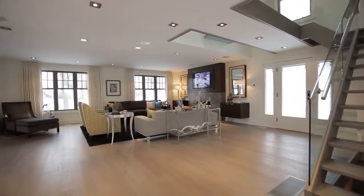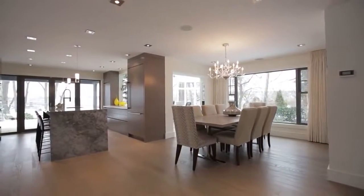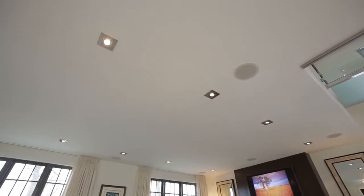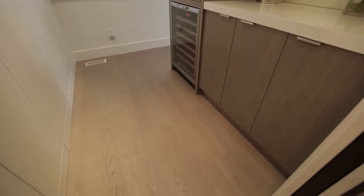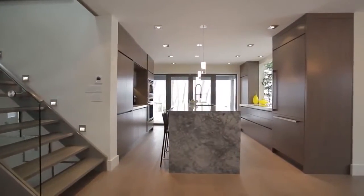The generous main floor provides an exceptional layout and flow for entertaining or casual living, and offers many unique architectural features, including European white oak floors, custom glass millwork and cabinetry.